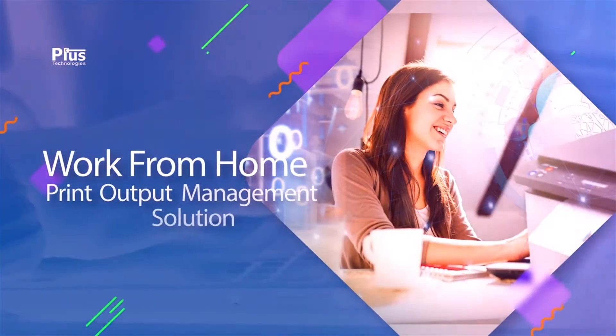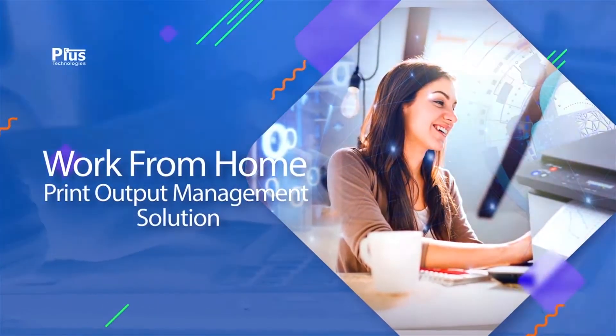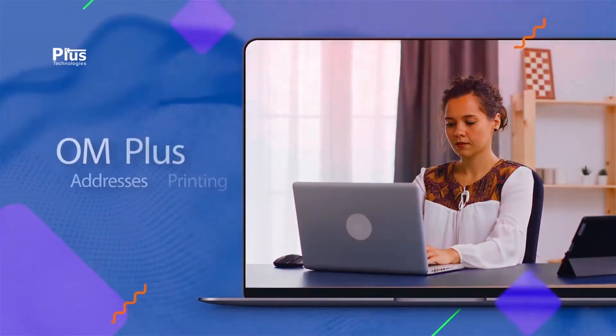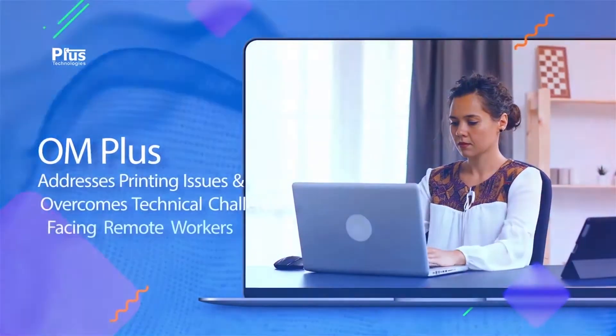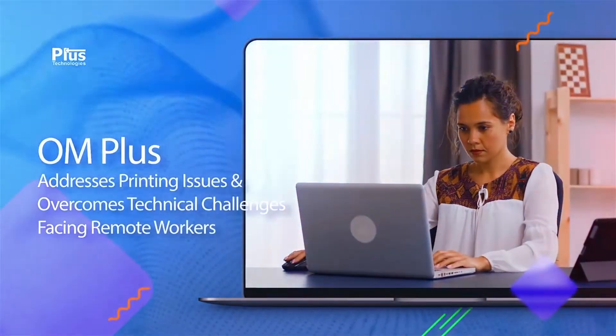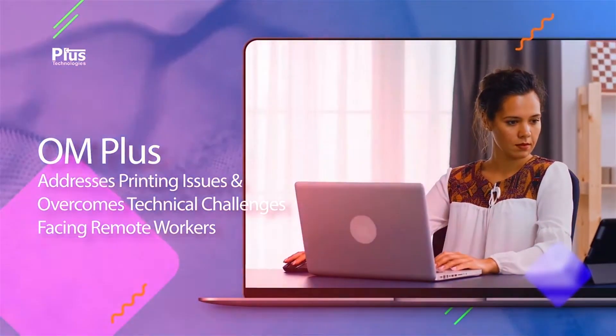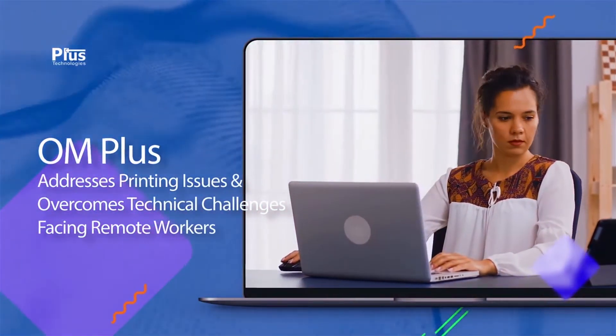Welcome to this Work From Home Print Output Management Solution video. Today we will demonstrate how OM Plus software can be used to address printing issues and overcome technical challenges affecting remote office workers in two major scenarios. The first being print at home from a corporate application, and the second, printing at work while working at home.